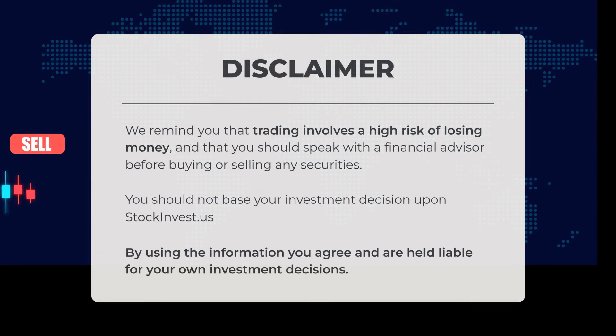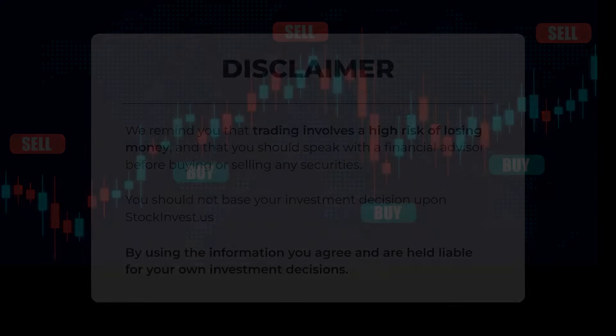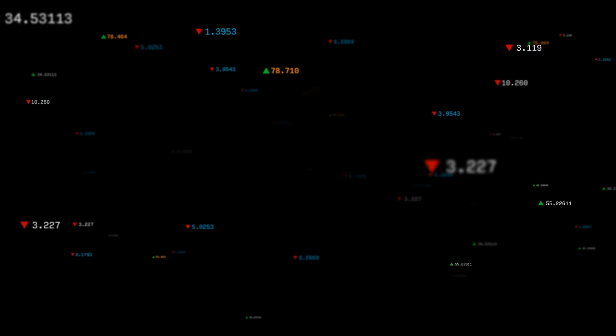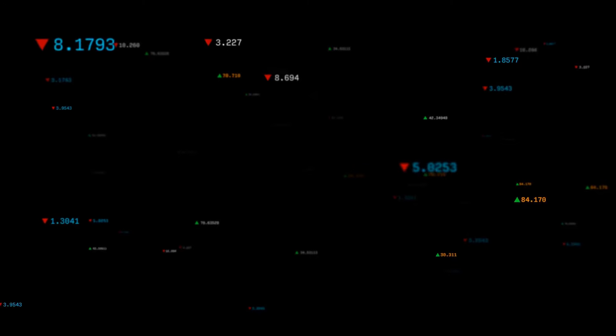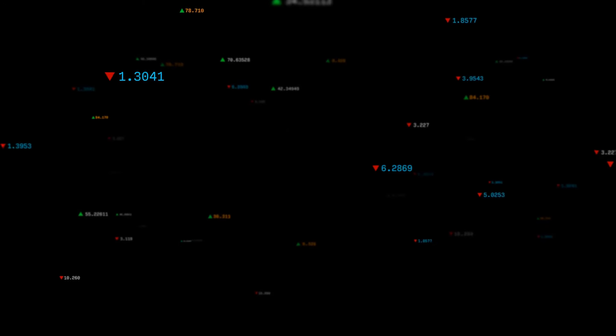We remind you that trading involves a high risk of losing money and it is advisable to consult with a financial advisor before buying or selling any securities. Investment decisions should not be based solely on information from stockinvest.us. By utilizing this information, you acknowledge and accept responsibility for your own investment choices. Share your thoughts in the comments below — what is your target for the stock? Remember to like and subscribe.